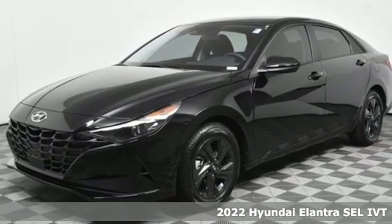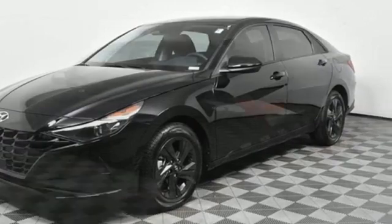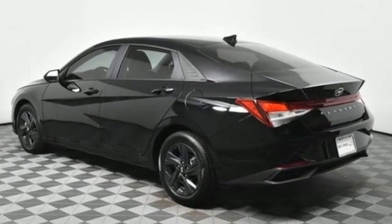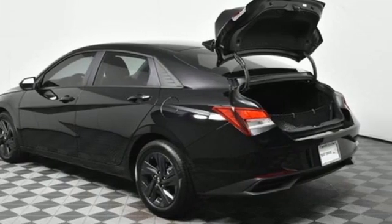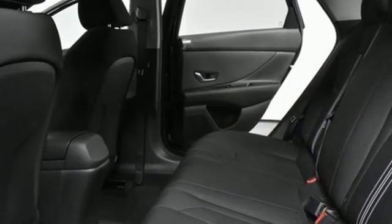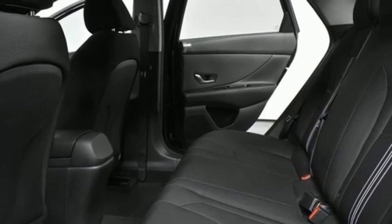It comes with all the amenities you need: streaming audio, doors and push-button start proximity key, dual zone climate control, wireless phone connectivity, and a manual tilting steering column.